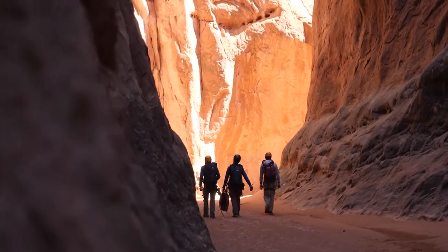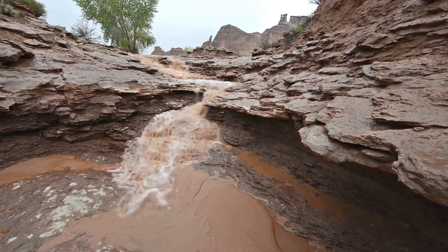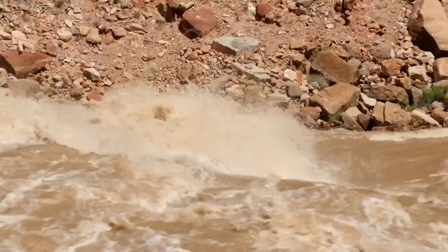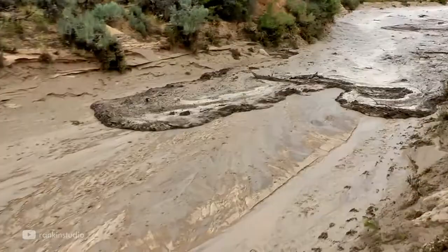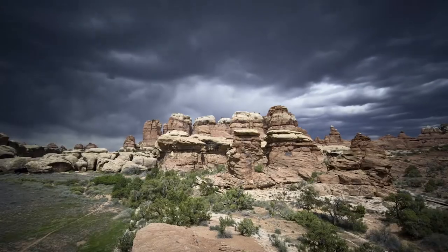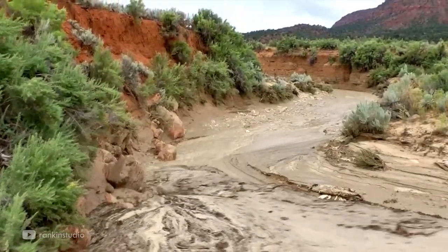They also draw millions of visitors each year who may not be aware of how quickly they can get caught in a flash flood. The same powerful force responsible for a Slot Canyon's formation also poses a serious risk. Intense rainfall from thunderstorms even miles away can cause flash flooding in a Slot Canyon.